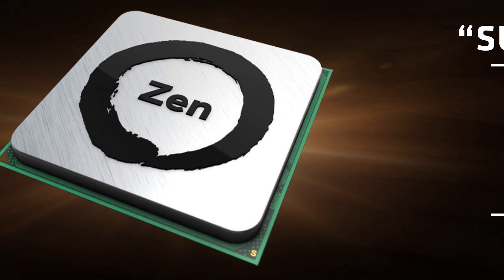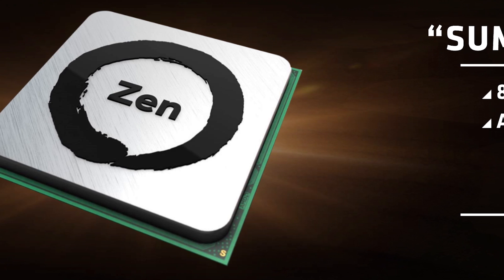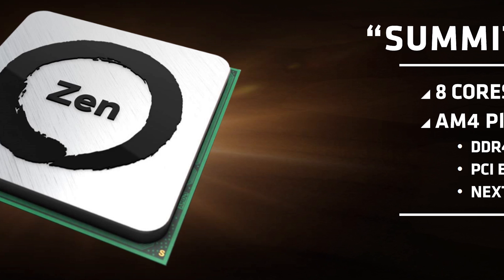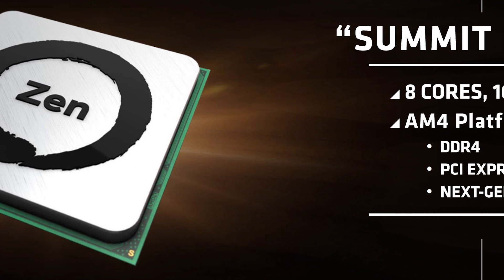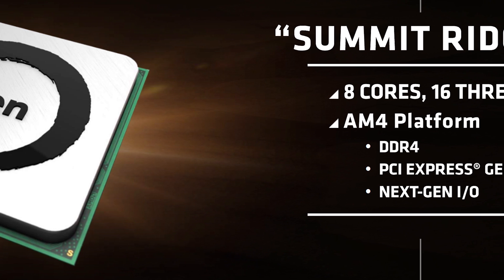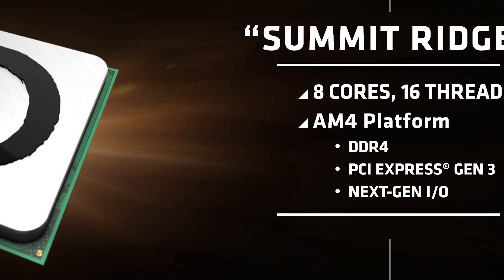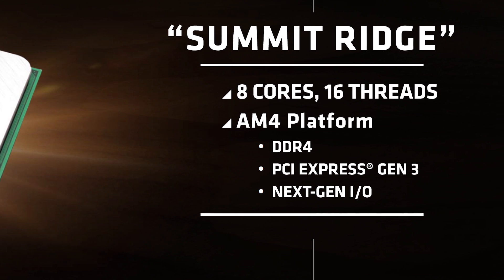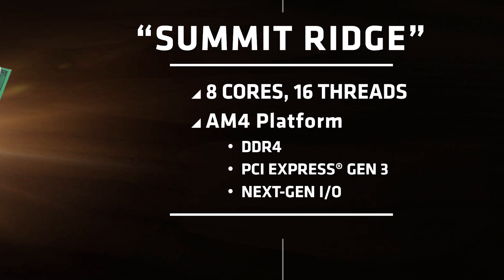The only bad news is that Zen has been delayed until early 2017, though at this point just about everyone had parted with the idea of Zen for Christmas. Expected to launch first, the Zen-based Summit Ridge desktops will utilize the AMD AM4 socket. This new socket will unify AMD's platforms as it will also support 7th generation AMD A-Series desktop processors, previously codenamed Bristol Ridge.